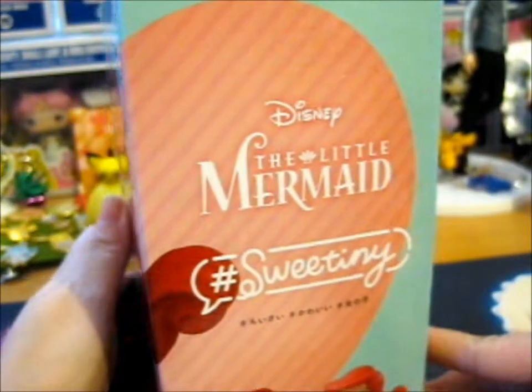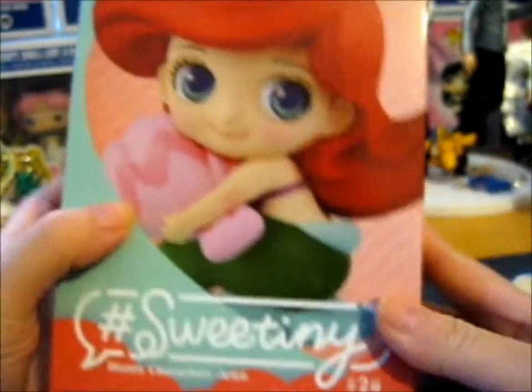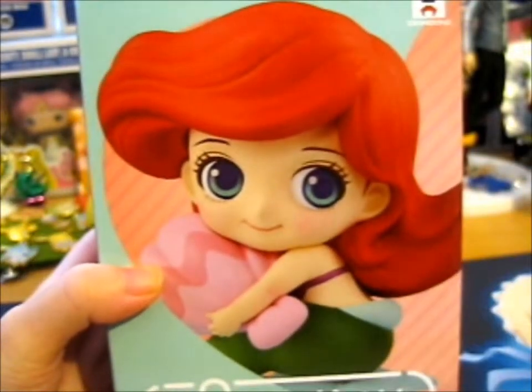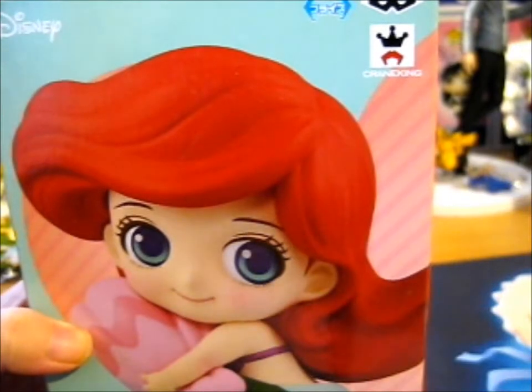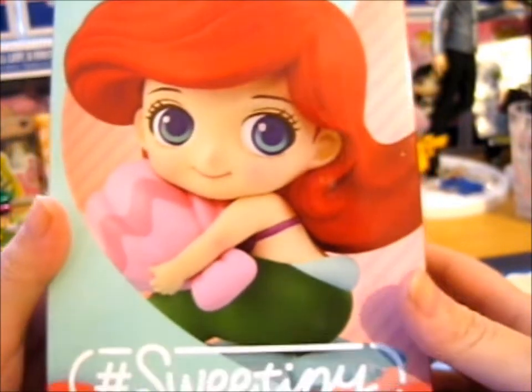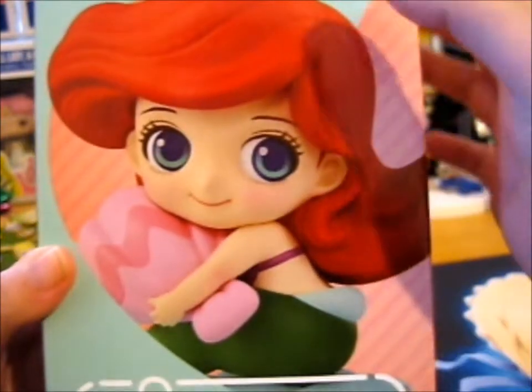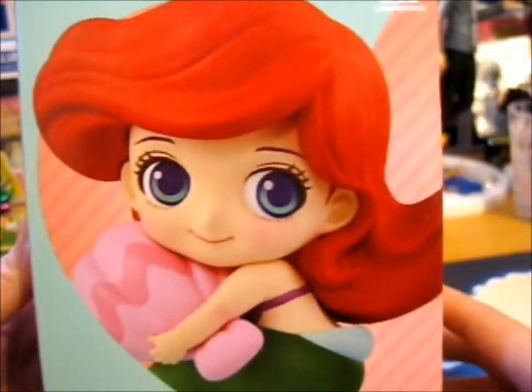So this is the lovely Ariel. It's a hashtag Sweet Tiny, I guess — and that's what it is. It's in here — Banpresto branded little minifigure. I guess it can only be one from a crane game or something like that. And that's what's on the bottom anyway. So let's open this up and see what's inside, shall we?